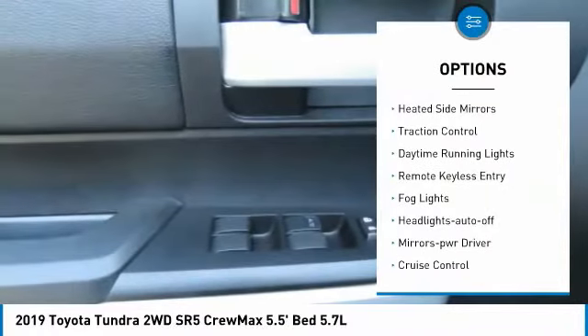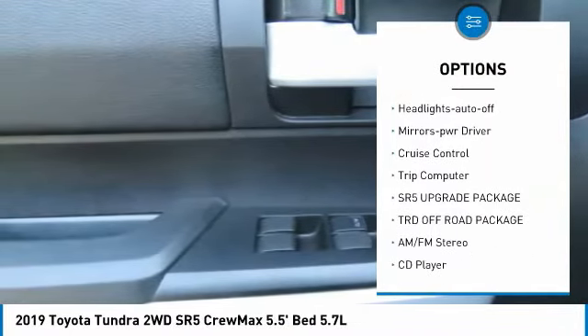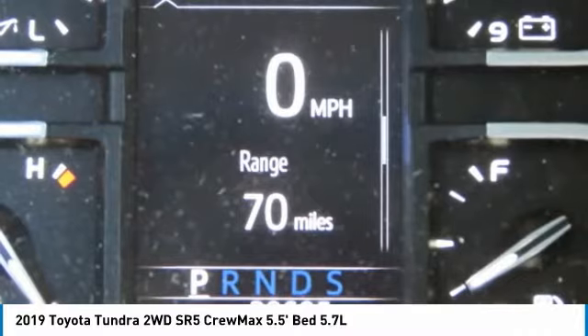Here are some of this vehicle's great options: towing package, heated side mirrors, traction control, daytime running lights, remote keyless entry, fog lights, headlights auto off, mirror memory, cruise control, trip computer.